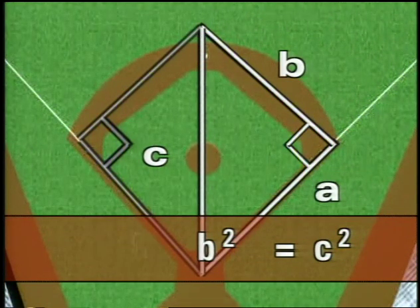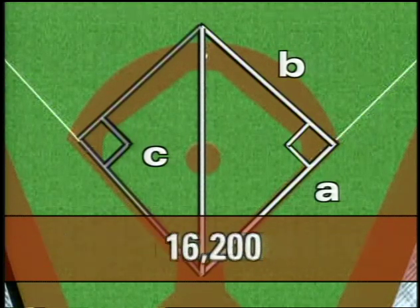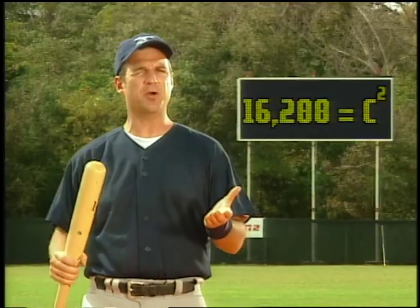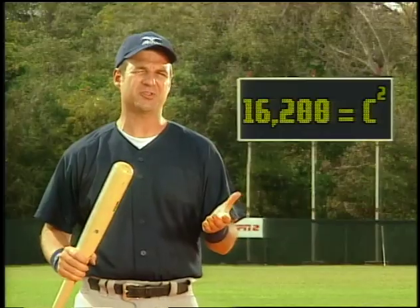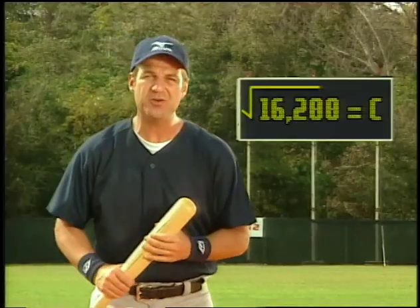A squared is 90 times 90 — 8,100 — and the same for B squared, 8,100. Add them and we get 16,200 equals C squared. So we need to find the square root of that number. The symbol for square root is called a radical sign, and our equation becomes the square root of 16,200 equals C.